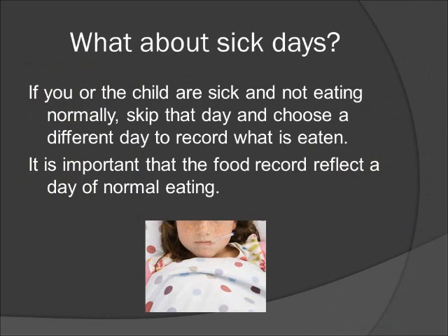What about sick days? If you or the child are sick and not eating normally, then it is best to skip that day and choose a different day to record what is eaten. It's important that the food record reflect a day of normal eating.